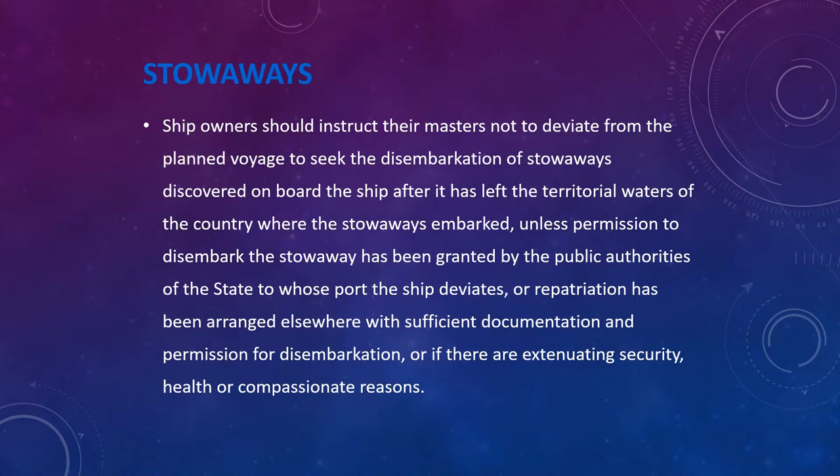Ship owners should instruct their masters not to deviate from the planned voyage to seek the disembarkation of stowaways discovered after the ship has left the territorial waters of the country where the stowaway originally embarked, unless permission has been granted by the public authorities of the state to whose port the ship deviates, or repatriation has been arranged elsewhere with sufficient documentation, or if there are extenuating security, health, or compassionate reasons. For example, on my ship after departing a port in Africa, we found stowaways and were granted permission to disembark them in South Africa before leaving the African coast.